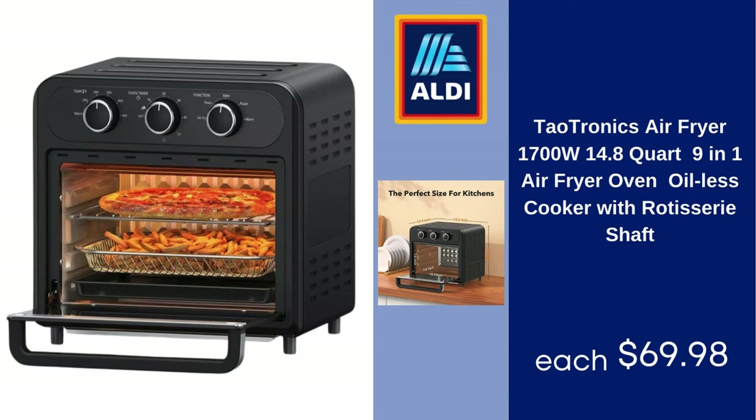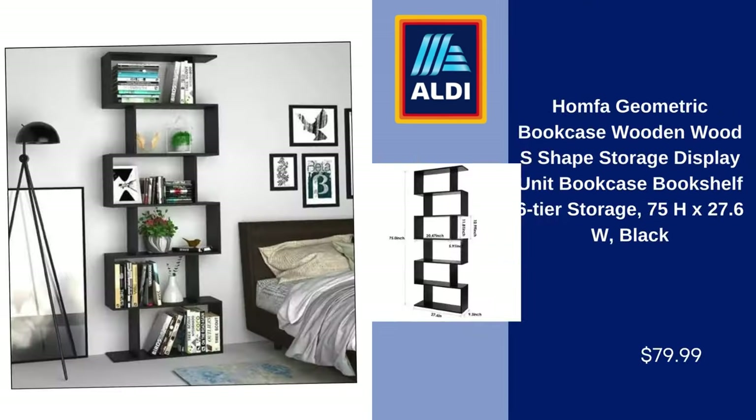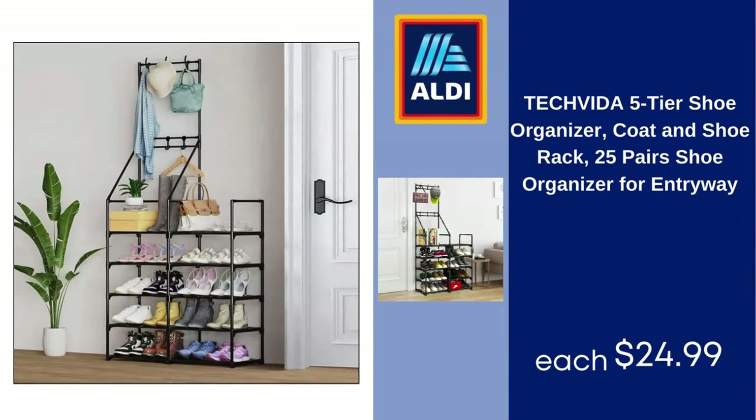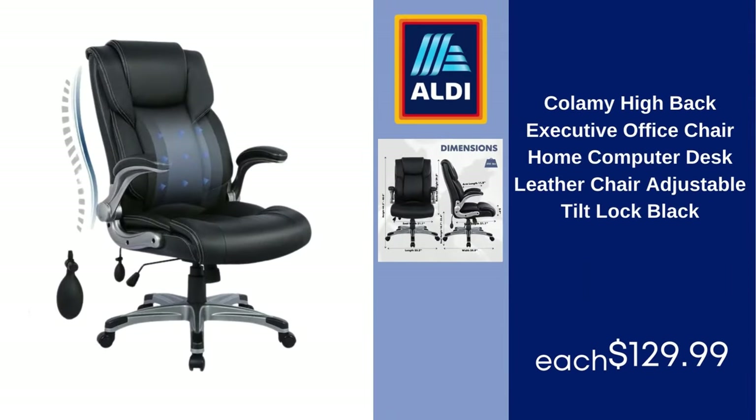Towtronics air fryer, 1700W, 14.8-quart, 9-in-1 air fryer oven, oilless cooker with rotisserie shaft — $69.98. Homfa geometric bookcase, wooden S-shaped storage display unit, six-tier bookshelf, 75"H x 27.6"W, black — $79.99. Tech Vita five-tier shoe organizer, coat and shoe rack, 25 pairs, shoe organizer for entryway — $24.99.